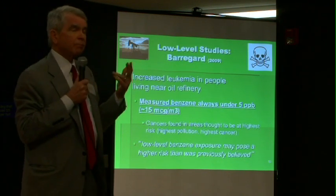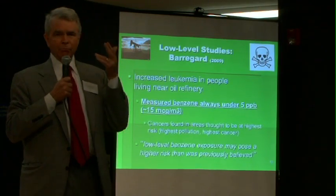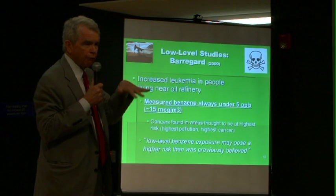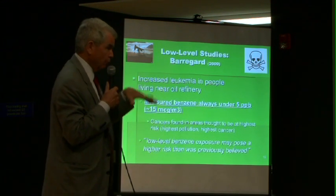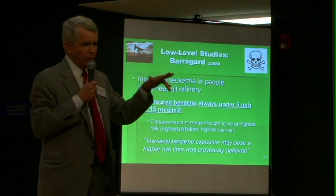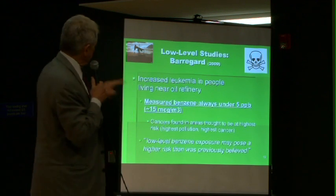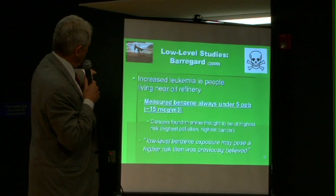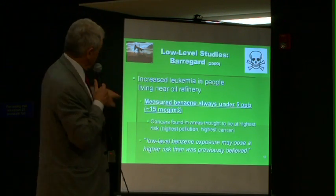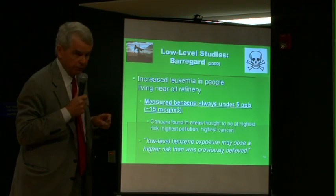This is a study from Sweden, where they looked at a neighborhood next to an oil refinery. In Sweden, they have tougher laws than we have here. That refinery was putting out very low levels — usually well under five parts per billion, usually less than one part per billion of benzene in the neighborhood. They didn't expect to find anything, because some of the medical literature indicated that level does not cause a health effect. Well, guess what? They found an increase in leukemia rates — again, a four-fold increase in the neighborhood. The comment was: low-level benzene exposure may pose a higher risk than was previously believed.